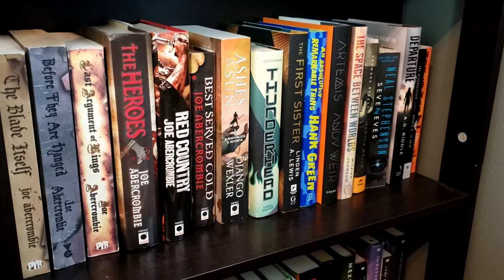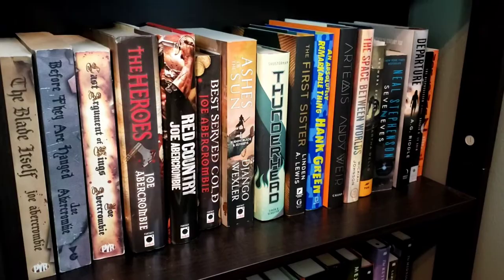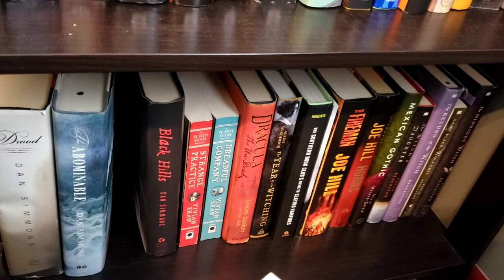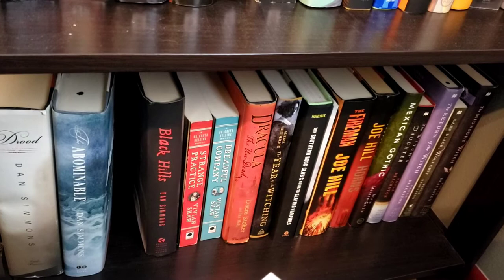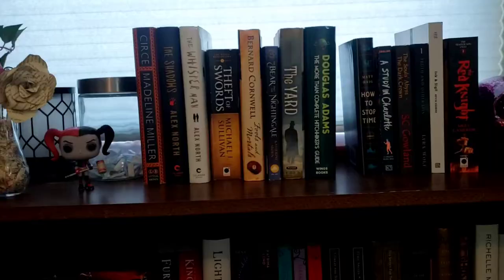Then of course my collection of sci-fi. Space Between Worlds — love that book. Artemis — love that book. Excited to read Thunderhead. And then the bottom shelf, which currently has a book missing. The Year of the Witching was one of my favorites last year — loved it. Empire of Ashes was my favorite book, but The Year of the Witching was up there. Love Dracula the Undead.